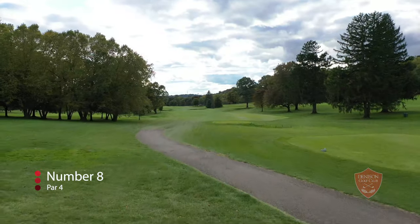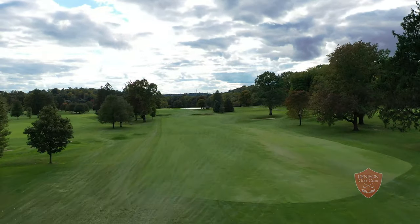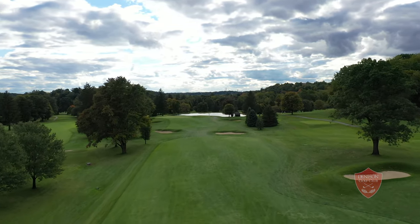The long uphill eighth is one of the most challenging par fours on the course. The drive is slightly uphill to a fairway protected by a bunker on the right side and trees on the left. There are two more fairway bunkers at the end of the landing zone that only challenge the longest of hitters.